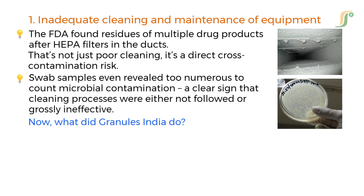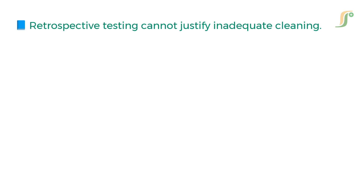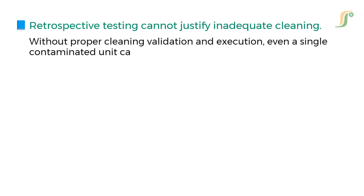What did Granules India do? They responded with macro calculations and reserve sample testing to justify the risk was low. But here's the key learning: retrospective testing cannot justify inadequate cleaning. Without proper cleaning validation and execution, even a single contaminated unit can impact patient safety. Ensure cleaning validations include worst-case scenarios like high-potency or low-solubility APIs.